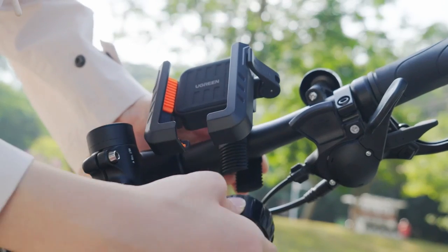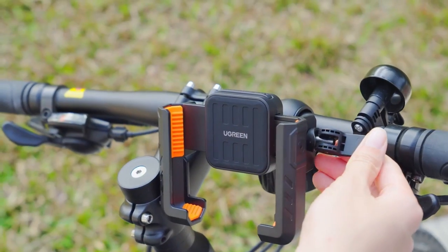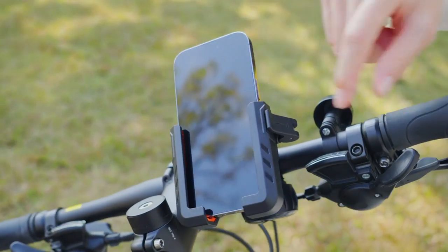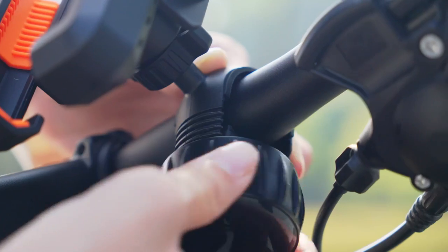The adjustable width and angle features let you customize the fit for your device. Just rotate the lock on the side to find your perfect width, and the knob design on the back enables multiple angle adjustments for the best viewing experience.